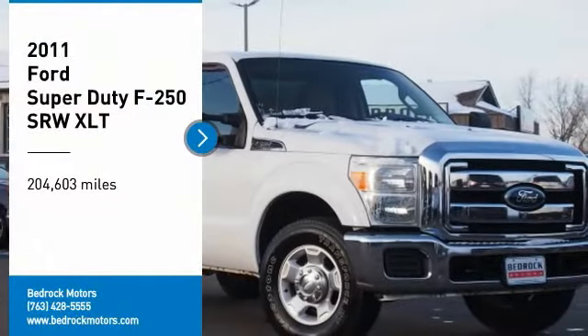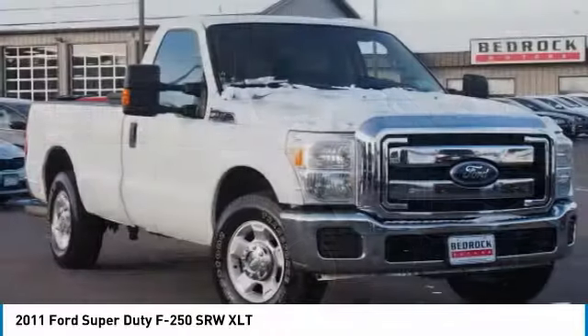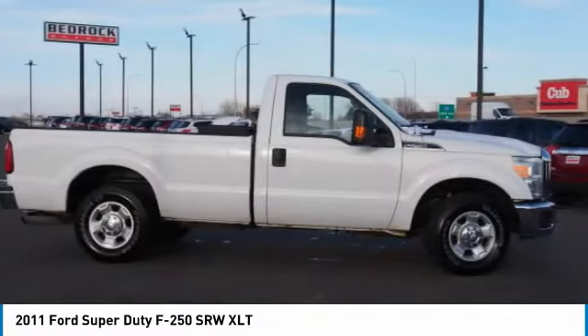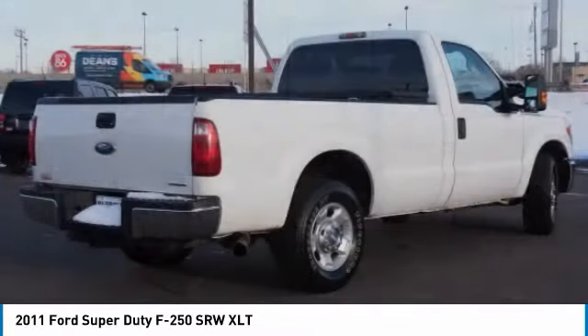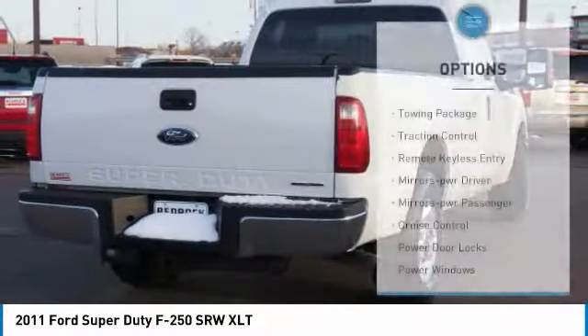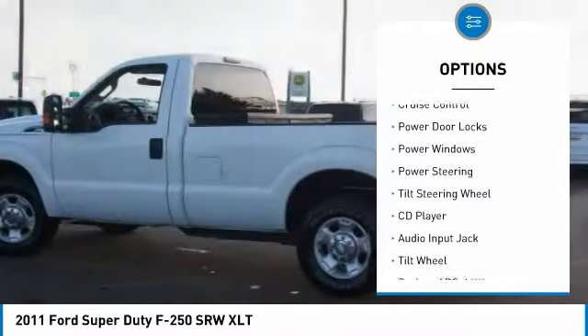Looking for the right vehicle? Check out the 2011 F-250 Super Duty — head-to-head fuel efficiency, head-to-head towing, head-to-head torque. Ford F-250 Super Duty. Here are some of this vehicle's great options: towing package, traction control, remote keyless entry, mirror memory.